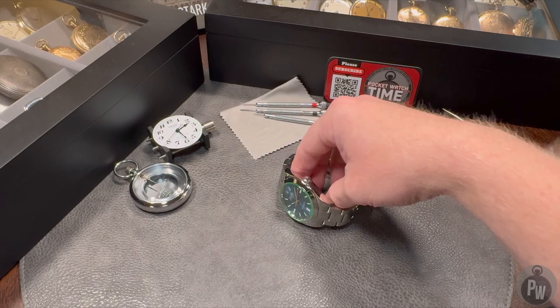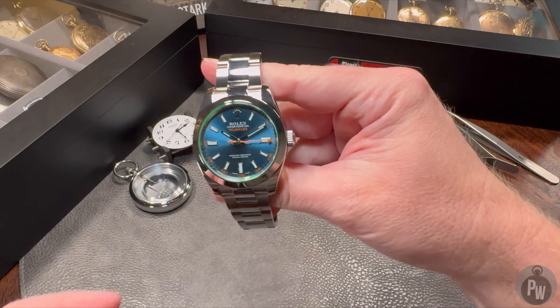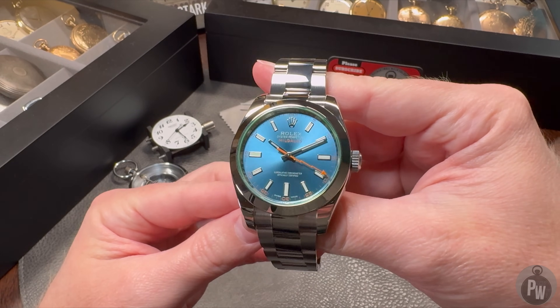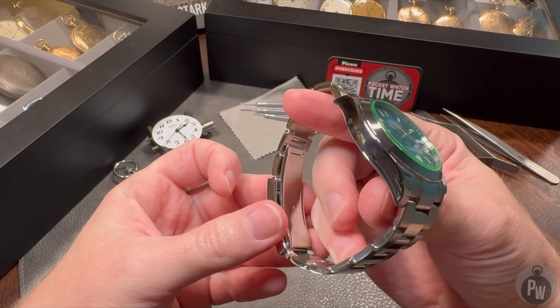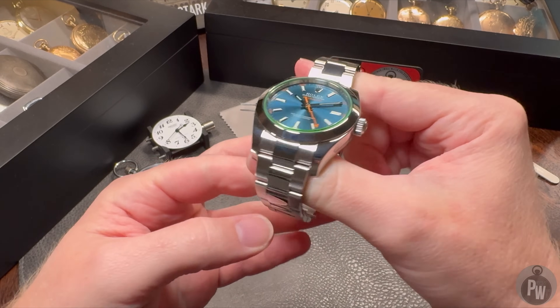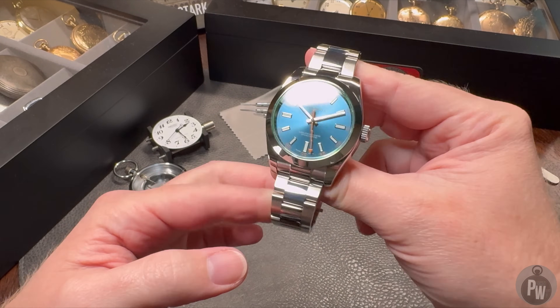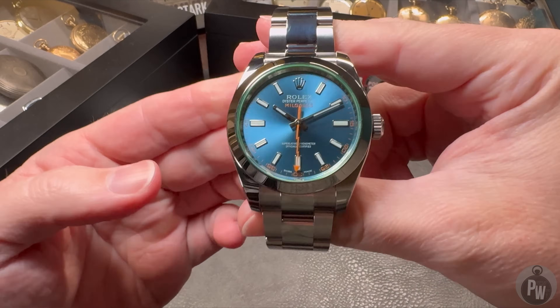I'm going to tell you something that most watch fans already know: the Rolex Milgauss is discontinued. I'm a little sad about this — I think it's one of their quirkier offerings and I'm sad to see it go. But I'm going to let you in on a secret about the Milgauss that not too many people know: I've actually never tried one on before.